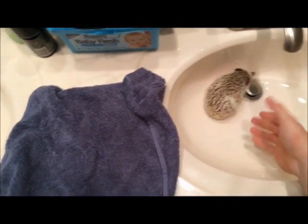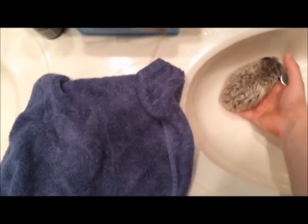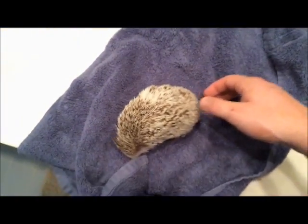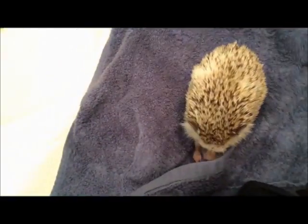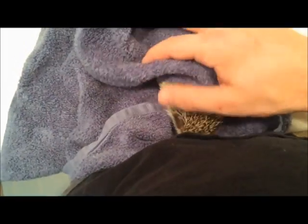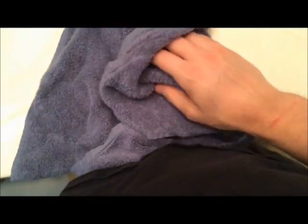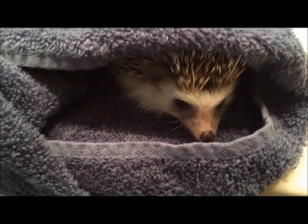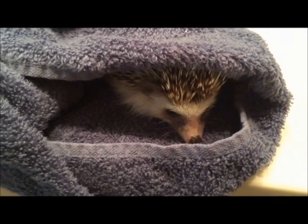I've drained the sink and I've got a special blue towel just for him — a nice soft baby towel. I'll dry him off and make sure he's not too wet. He's a good little boy. I'm going to clean his cage now and make a tutorial for that too. Thanks for watching — say bye! He's pissed.